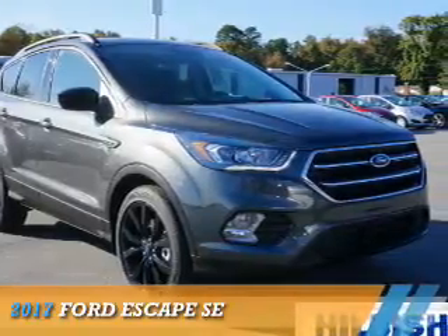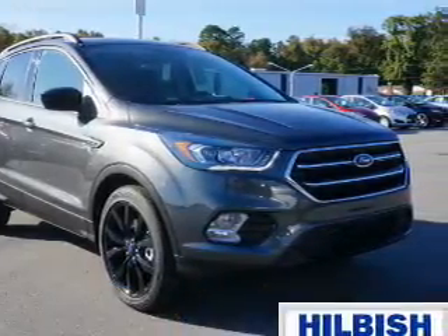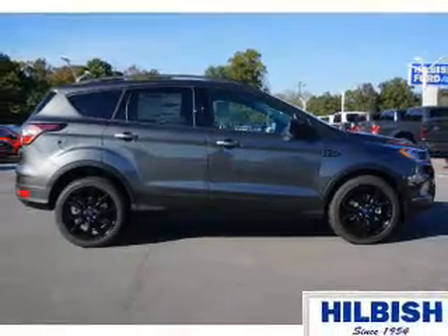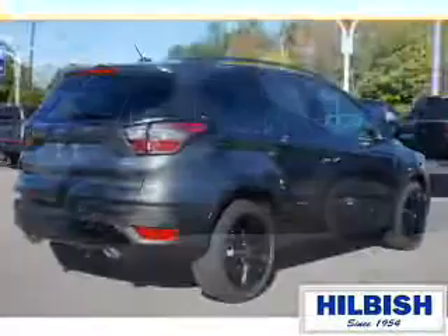Presenting the 2017 Ford Escape. It's powered by front wheel drive, a two liter four cylinder engine, and an automatic transmission.